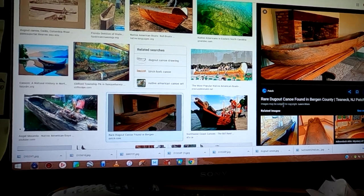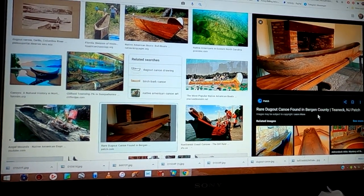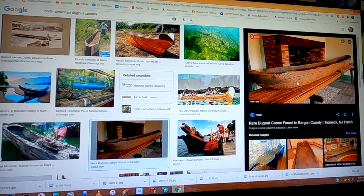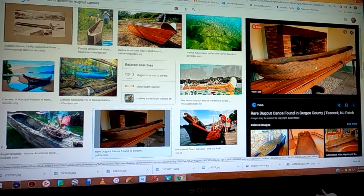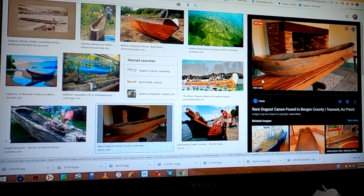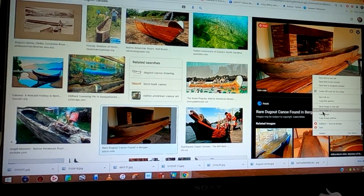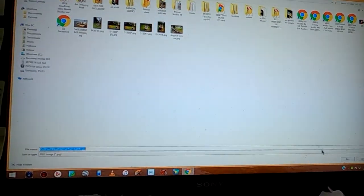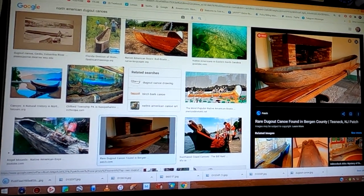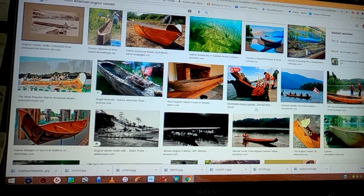Here's one — rare, found in Bergen County. I don't know where that is, but you can see it's really smooth on the surface of the dugout, which is interesting. I'm going to save that image. I'm saving quite a few images because when I do my research I like to have more than one reference.